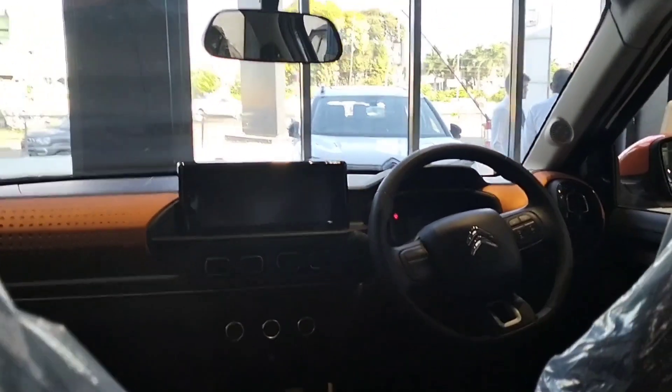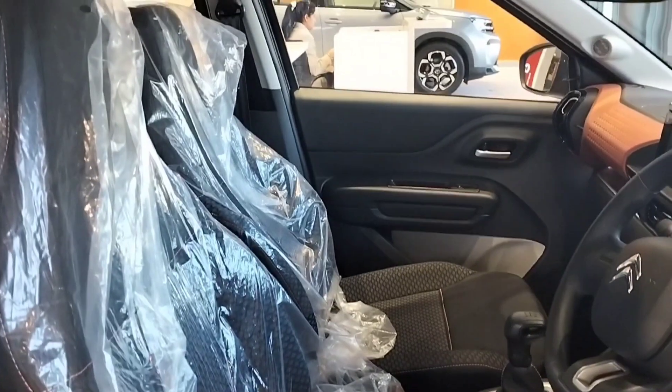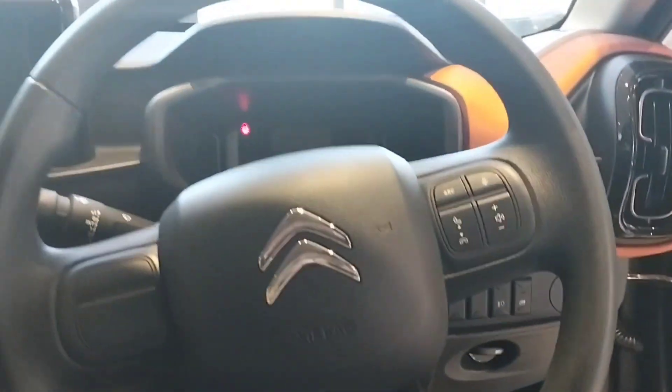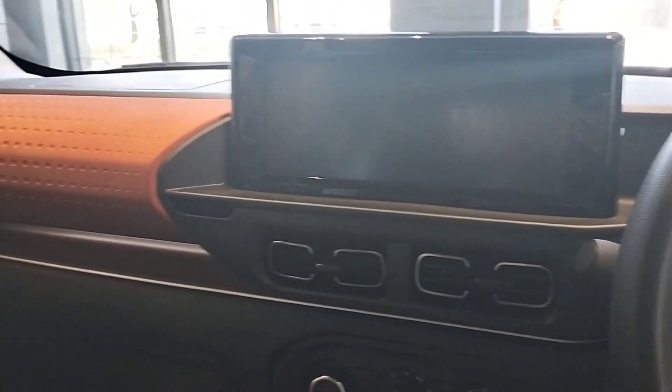Front dashboard. Front door with power window. You get a height adjustable seat. Beautiful steering wheel with music system controls. Dashboard with orange finish.